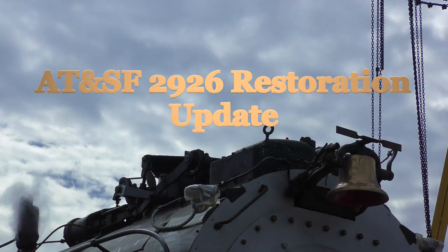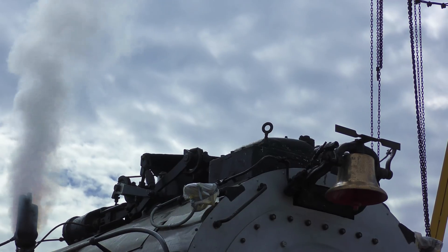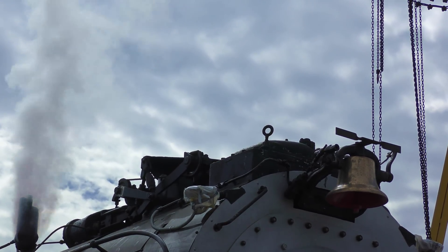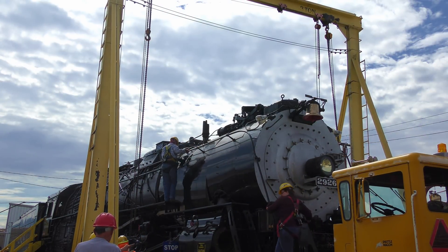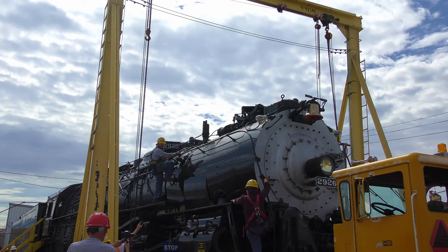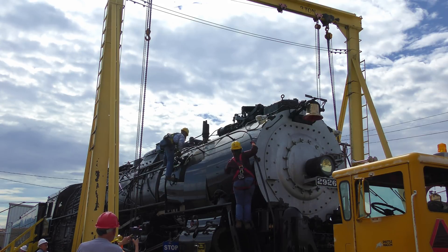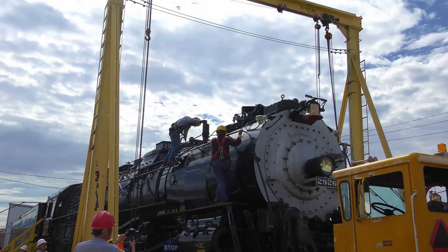The locomotive accumulated over one million miles of usage before its last revenue run on December 24, 1953. The city of Albuquerque displayed the locomotive as a static exhibit in Coronado Park until it was sold to the New Mexico Steam Locomotive and Railroad Historical Society on July 26, 1999. The locomotive was then moved to its current location near the intersection of 8th Street and Haynes Avenue, where it is undergoing restoration to operating condition.